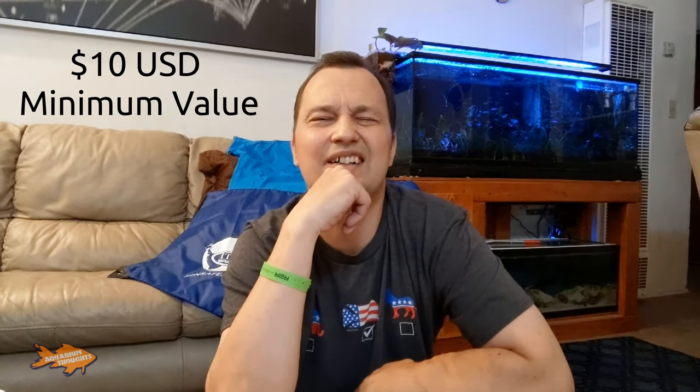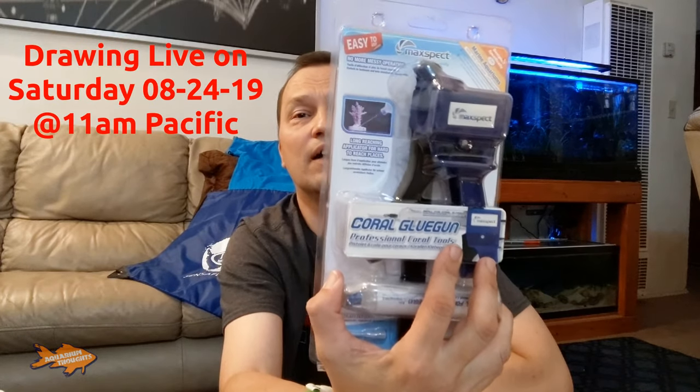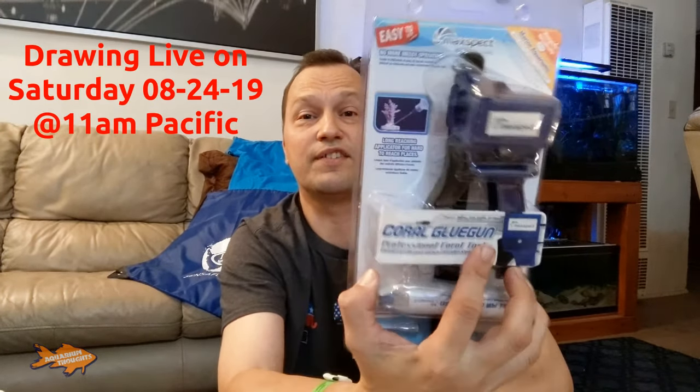Unfortunately, I'm going to have to restrict this to the lower 48 states in the United States. But if you're international, I will probably throw in something else — probably an Amazon gift card — so if you're international, please go ahead and enter. And if someone international wins, I will do another drawing in another video to give this away again.